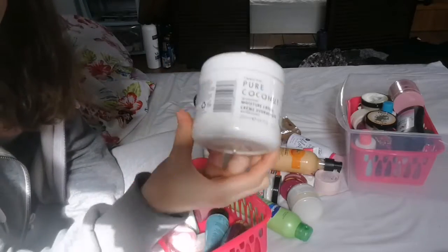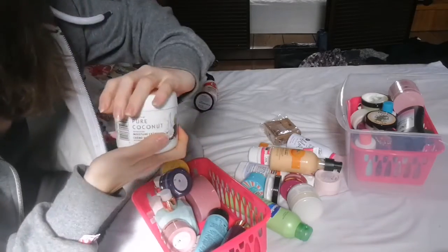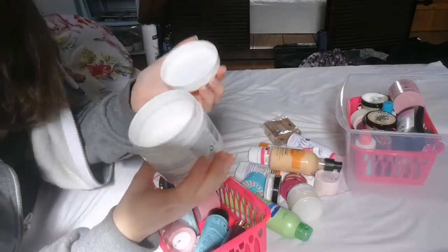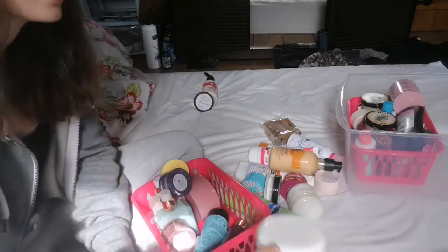This one I've had for a super, super long time. This is the Anecto Pure Coconut Moisture Cream. It is really old — I've had it a really long time. It still smells lovely, but it is just super old, so this one is going.